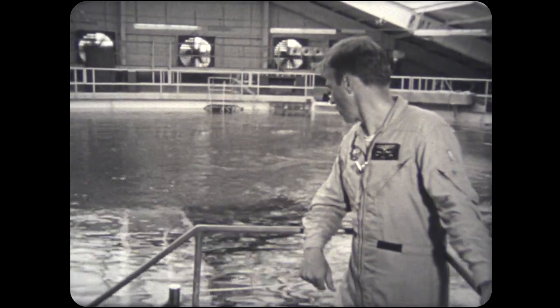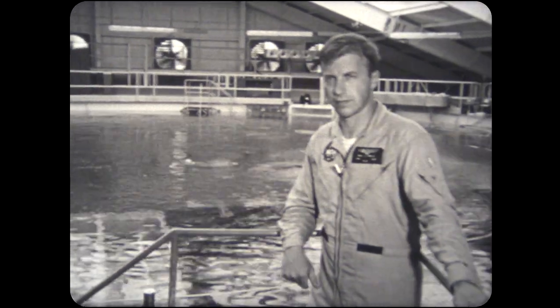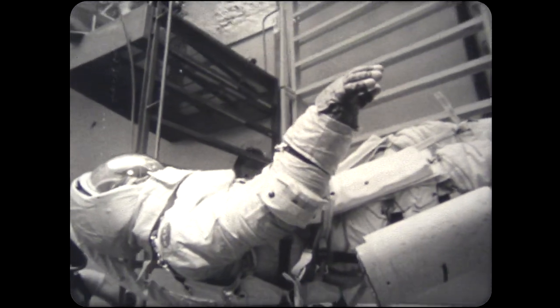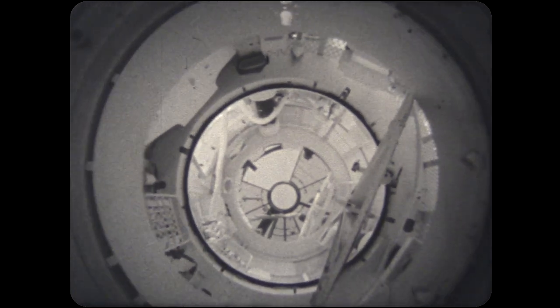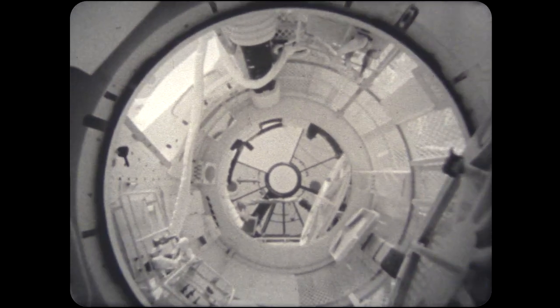This is astronaut Paul Weitz. He, along with Pete Conrad and Dr. Joe Kerwin, will be the first crew to man the Skylab space station next year. What we have to try to do is simulate the effects of weightlessness as best we can. On Earth, there are only two ways we can do it: by so-called neutral buoyancy, which is in the water tanks such as the one we have here, or by flying the weightlessness freefall parabolas in an airplane. The advantage of the neutral buoyancy tank is that you can work for extended periods of time in an environment that does simulate fairly faithfully, as has been evaluated by the people who have flown, the effects of weightlessness.